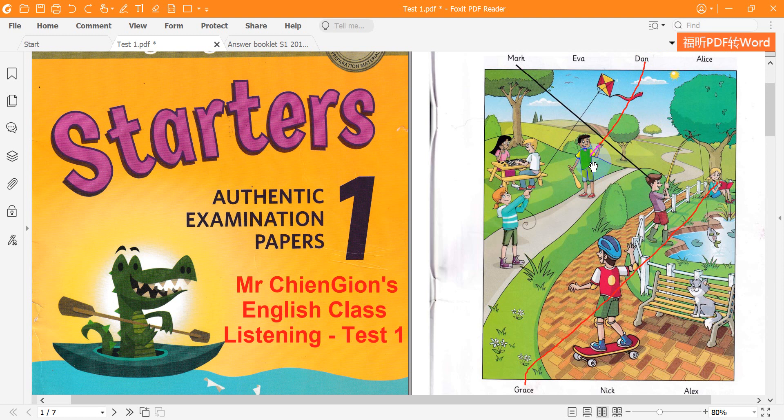Three. There's Alex. Can you see him? He's got a new skateboard. That's nice. Yes. Alex loves skateboarding. I know.